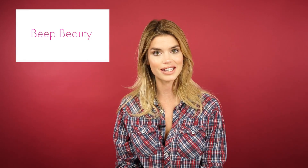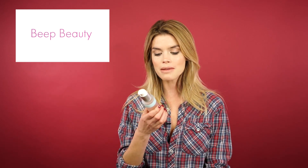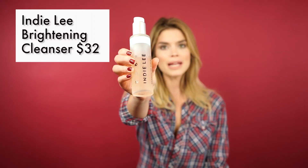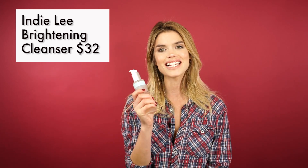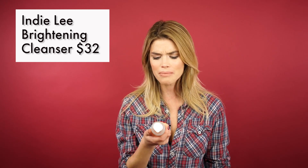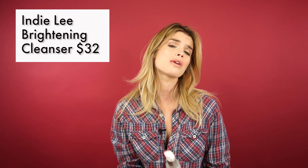First up I'm going to start talking about cleansing. I think it's only right seeing as this tends to be the first step in any skincare regime, and I'm going to be using the Indy Lee Brightening Cleanser this winter. If you're not familiar with Indy Lee, it's a beautiful green beauty product line and it has a fantastic story behind it.